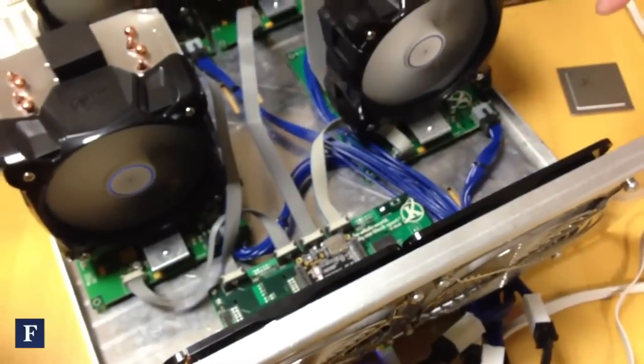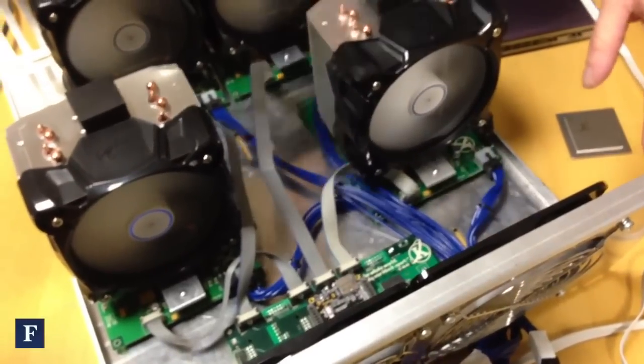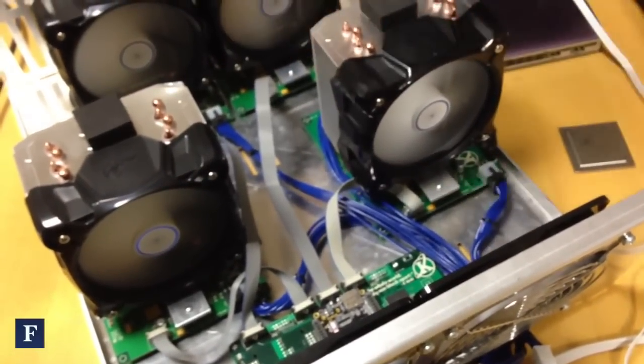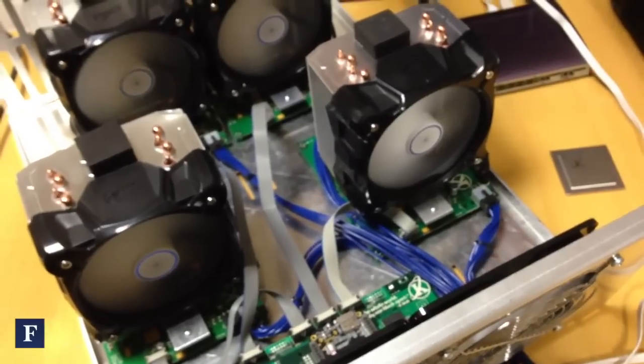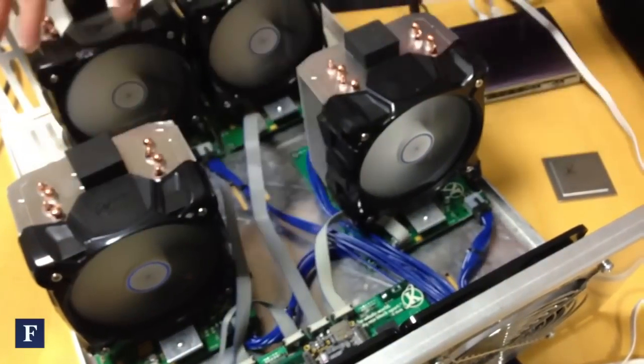We have a controller board here with a BeagleBone, which — if you haven't heard of BeagleBone but have heard of Raspberry Pi — it's a similar but more powerful Linux-based computer. And through that we have our own firmware, which talks to each of these four boards.